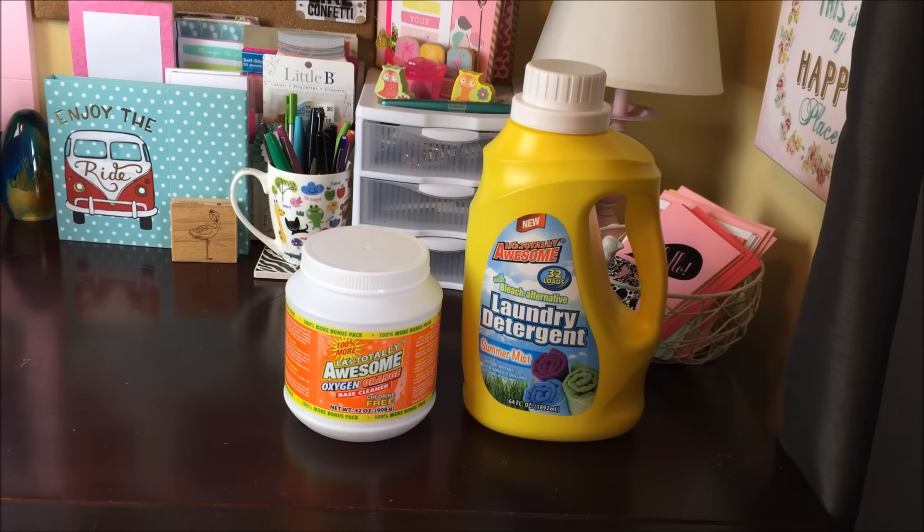Hi everybody, welcome back to my channel. Today I have a Dollar Tree haul that I would love to share with you. You guys know if you watch my Dollar Tree hauls, I do try to be on camera, so I apologize for that today.